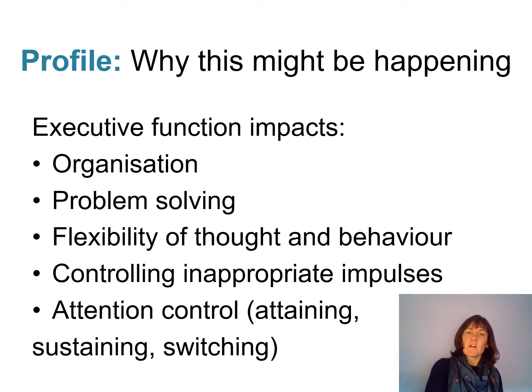Executive function impacts on all sorts of different things and different ways that we function within the world. We know that executive function is crucial for organisation, helpful for problem solving, allows us to be flexible in our thoughts and behaviours, and allows us to control inappropriate impulses and our attention — so we can sustain attention or switch attention if we need to. If we have difficulties with executive function, it impacts on all of these things and might result in the behaviours we've just spoken about.